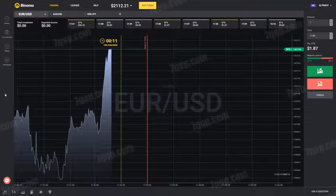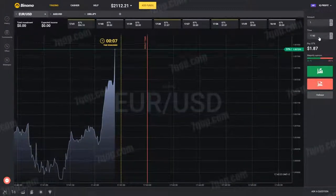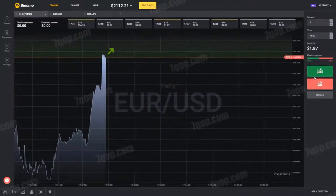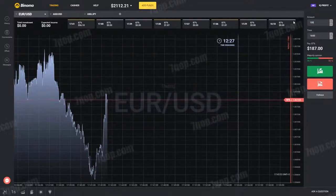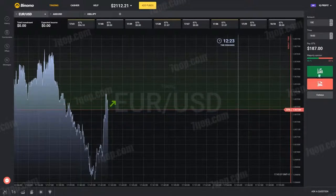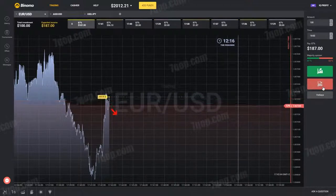Now let's consider the martingale strategy, but in a different application. Usually we make a bet, lose, and make a higher bet — but what if we apply the martingale strategy in one trading session? To do this, we will select the approximate time of the end of the session after 15 minutes. We are waiting for the expected peak and make our first bet of $100 down.